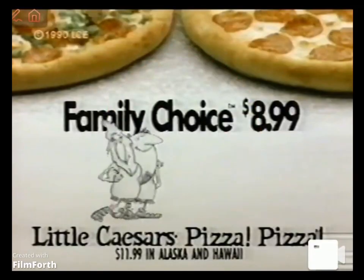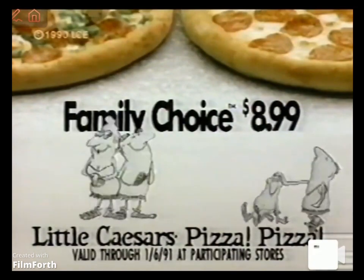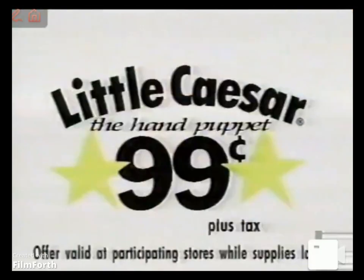Your pizza with eight toppings for the adults and one with two toppings for the kids, all for $8.99. And now get the Little Caesars hand.